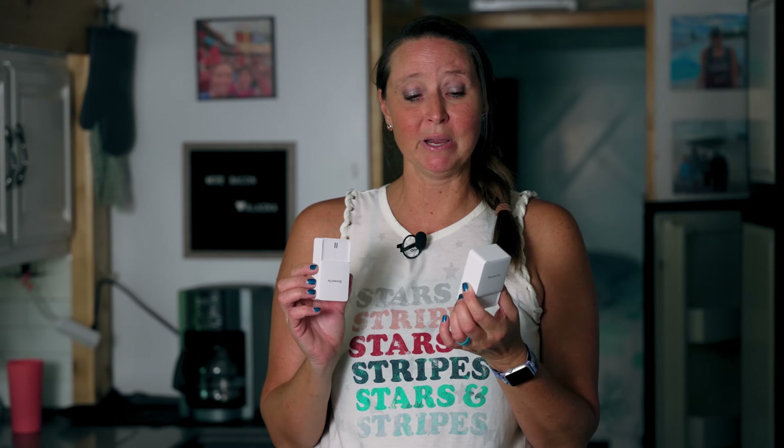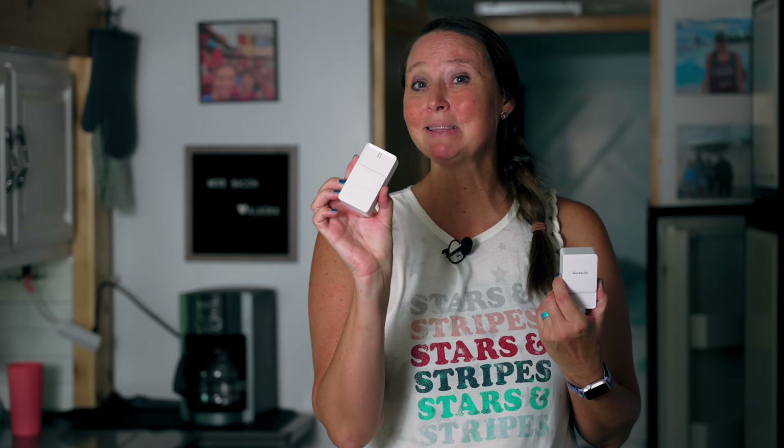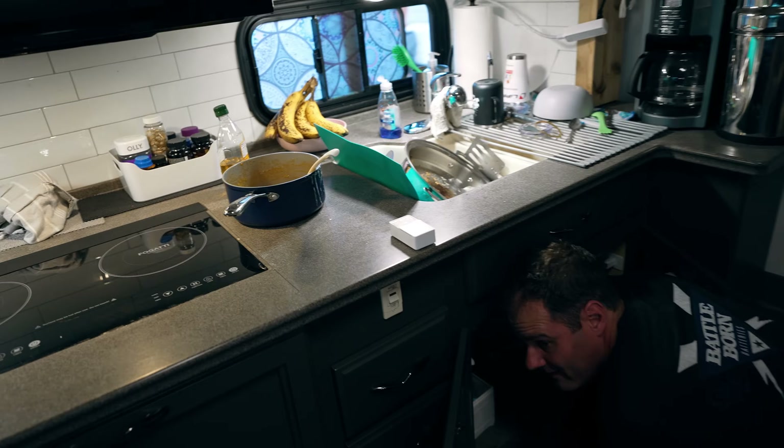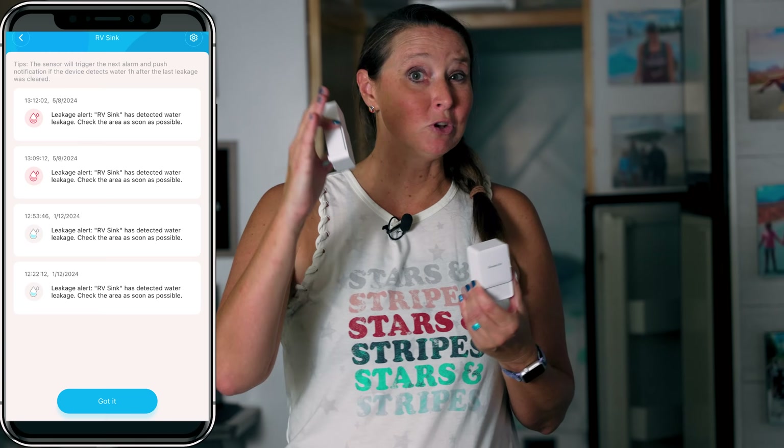Number 17 on the list are the Govee water leak sensors. We installed these in our RV about a year ago. You've got a transmitter and a sensor — you place them anywhere you have water, like underneath sinks or in your water heater area, anywhere a leak could be an issue. If you're in your RV, you'll hear an audible alarm. If you're not in your RV, there's an app that interfaces with these Wi-Fi-enabled sensors, so you'll get a phone notification if moisture is detected.